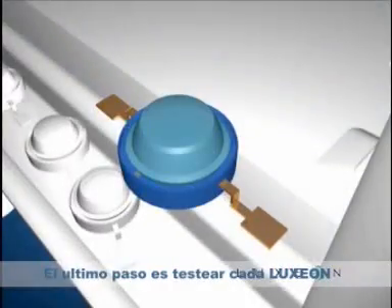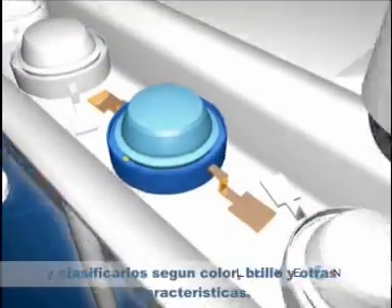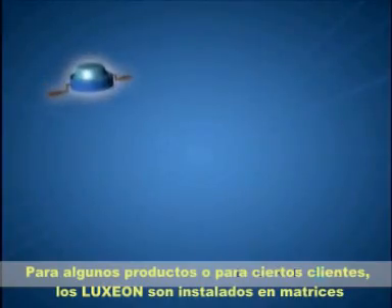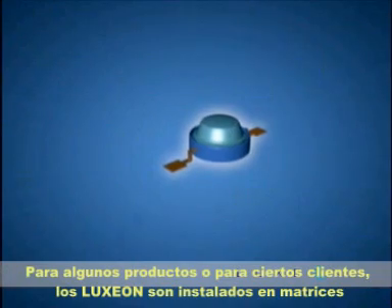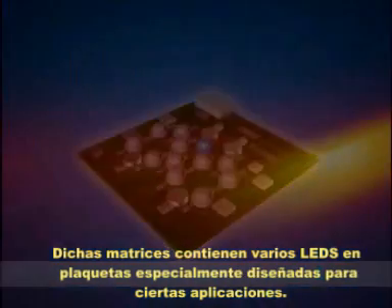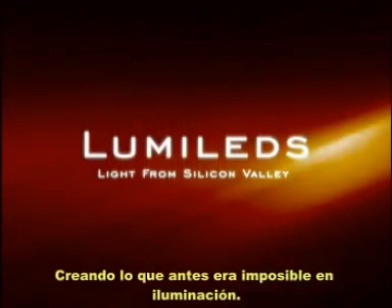The last step is to test each Luxeon and organize them according to color, brightness, and other characteristics. For some products and customers, Luxeon is installed in arrays. Luxeon arrays contain multiple Luxeon LEDs, installed on a PC board, designed for a specific application. Luxeon products by LumaLeds, enabling never-before-possible lighting.